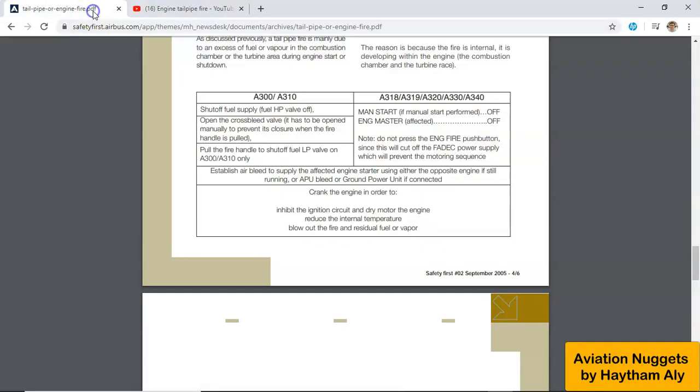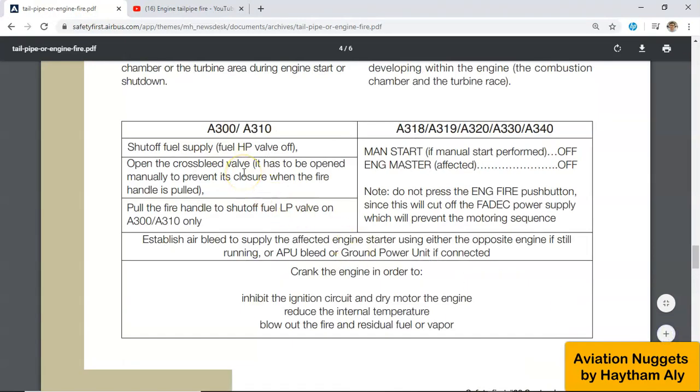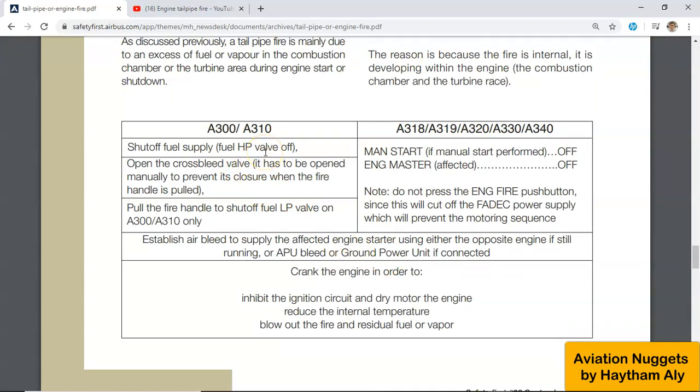This table is an example from the flight crew operating manual covering all Airbus series from the A300 and A310 up to the single-aisle family and wide-body. The solution for tailpipe fire is only ventilation or dry cranking. You need to engage the starter to dry crank the engine. You will not need to use the fire bottles — fire bottles are only for engine fire.